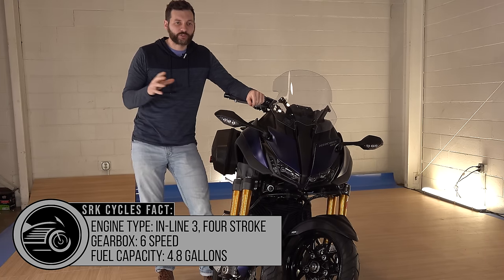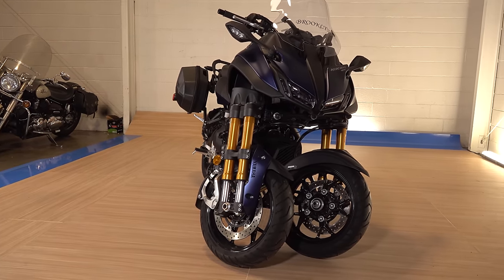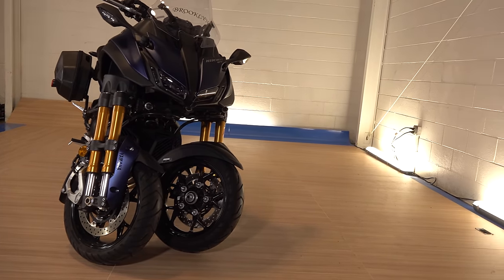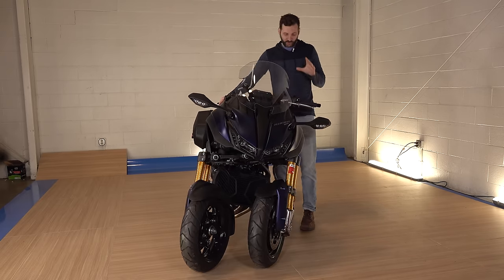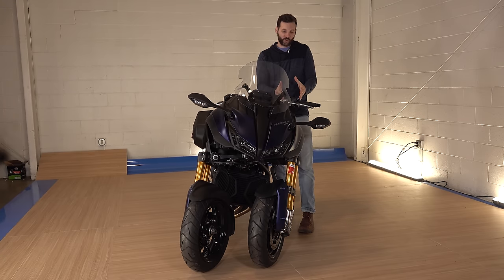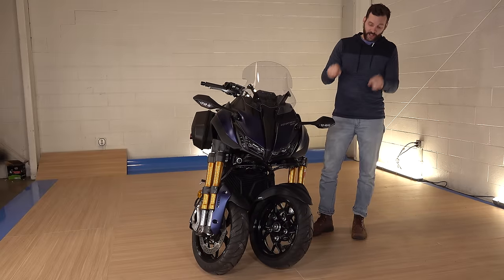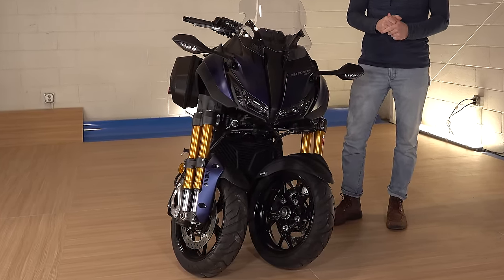Now I know what you guys are thinking. You're looking at this bike and you're like, there's something off about it. Cruise control — this is one of the first naked street fighter bikes that actually comes with cruise control, and it's a killer feature. On top of the cruise control, the front end also looks like a giant spider, and there's two wheels instead of one.